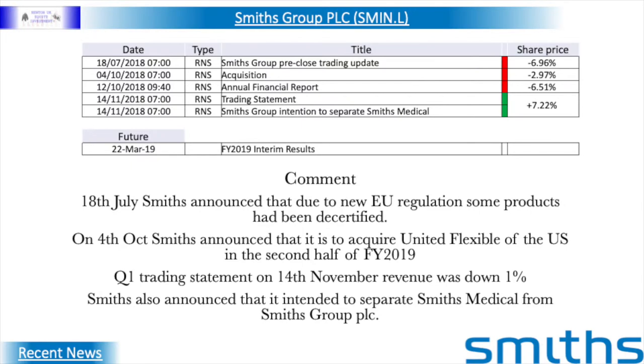On the 18th of July 2018, Smith's announced that due to new EU regulation, some products had been decertified, leading to the suspension of some products in Europe and the termination of two contracts in the United States. On the 4th of October, Smith's announced that in the second half of financial year 2019 it will acquire United Flexible of the United States — with 700 employees across four US operations and three in Europe — for an enterprise value of $345 million, payable from existing cash and bank facilities. The Q1 trading statement on the 14th of November 2018 stated that revenue was down 1% due to phasing of orders at Smith's Detection and Smith's Medical regulatory and contract challenges. The full year is expected to be at least sustained for the financial year 2018.